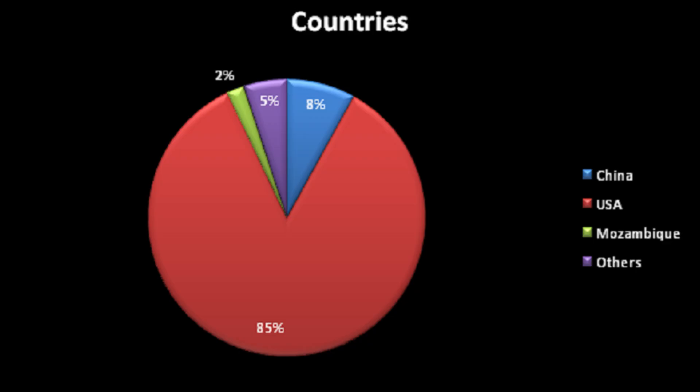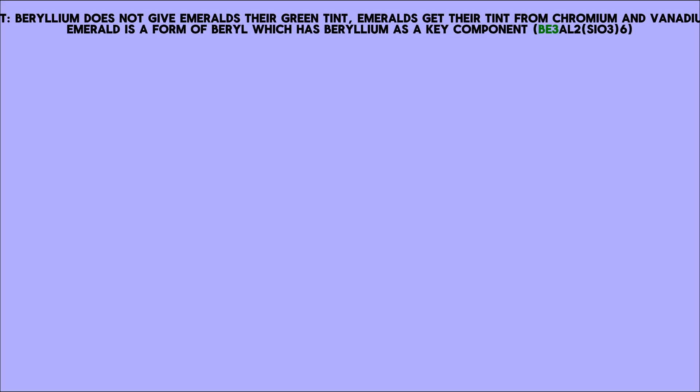In fact, it's so costly to extract that only three countries produce the metal — the US, China, and Kazakhstan, and it's mostly the US. But hey, beryllium is what gives emeralds their green tint.